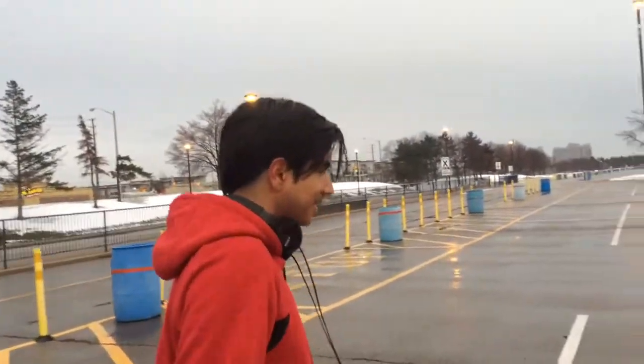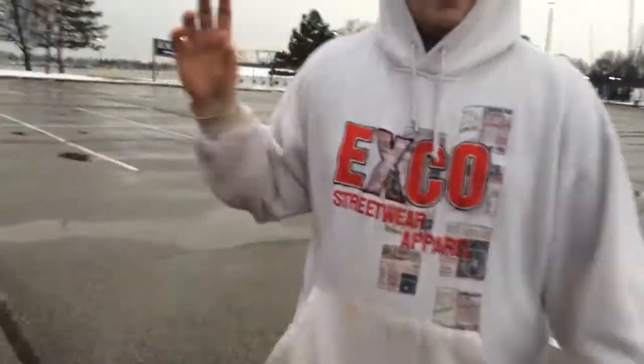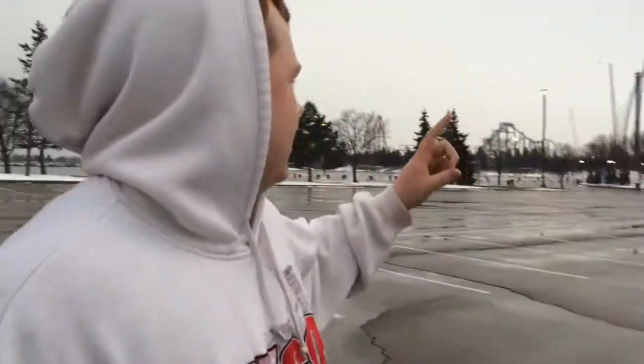I just wanted to introduce a new person to the Wonderland Brothers this year — his name is Pablo. Hi! You'll see him in a few videos, not all of them but a few. Anyways, if you guys...